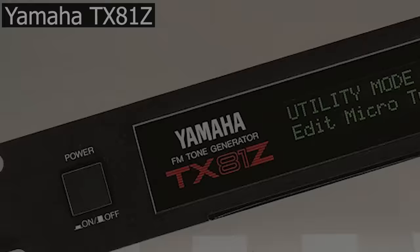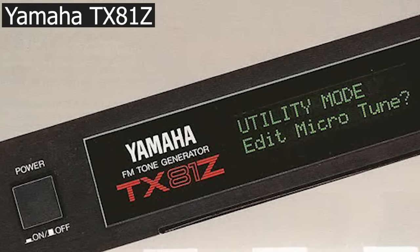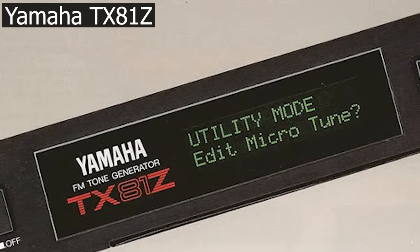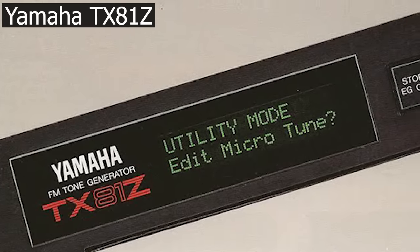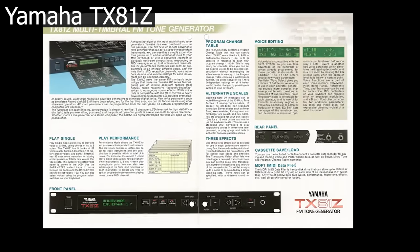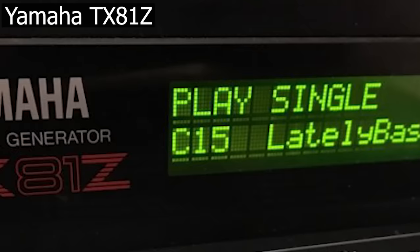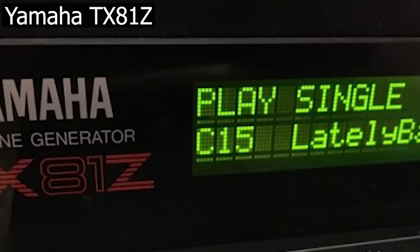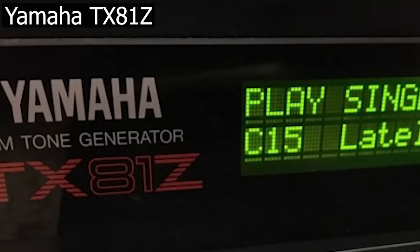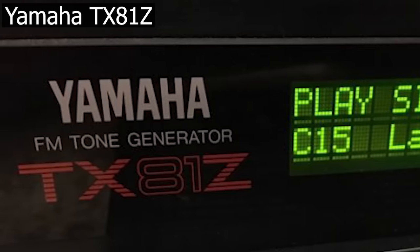There's another Yamaha FM family member that I certainly should mention. The TX81Z is a rack FM synth that was produced in 1987. It could do the DX7 tricks, but it has a claim to fame on its own. It featured a certain bass preset called Lately Bass. This must be the most used bass preset of all time. As the TX81Z was produced at the end of the 80s, we'll see it show up in early 90s hits quite a lot.